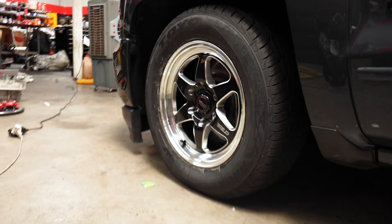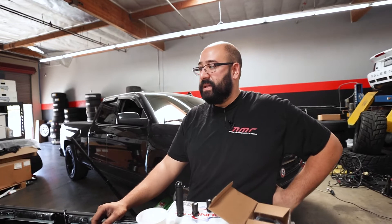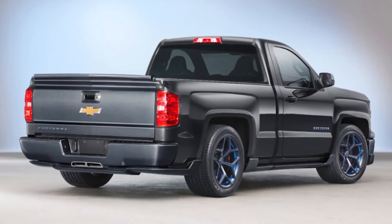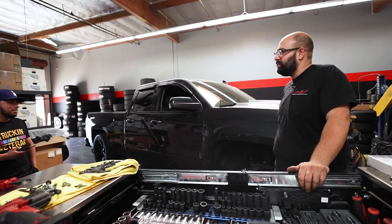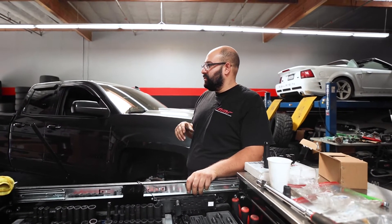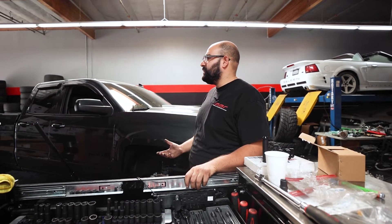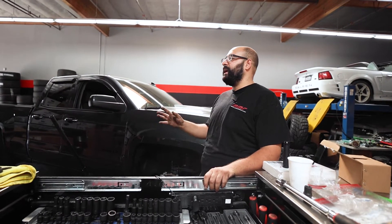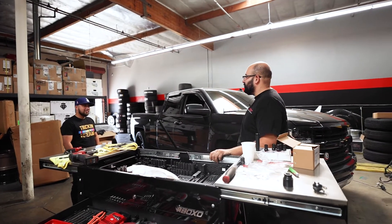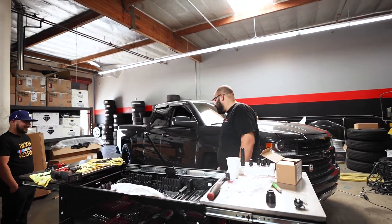We're going to get the new Weld Ventura 6 wheels with beadlock rings, Toyo front tires, and Mickey Thompson ETRs on this Silverado. The Chevy Cheyenne was a concept truck — it was going to be super badass if they ever brought it out. The concept had carbon fiber, ZR1 brakes, carbon ceramics — super badass. And then Chevy scrapped it and just put together a regular truck instead. I think they would have done great if they actually did it.